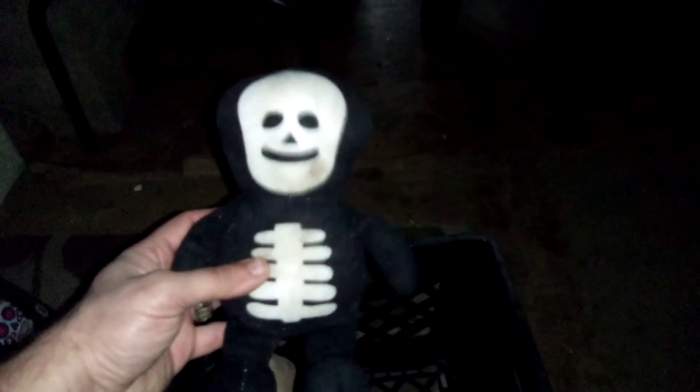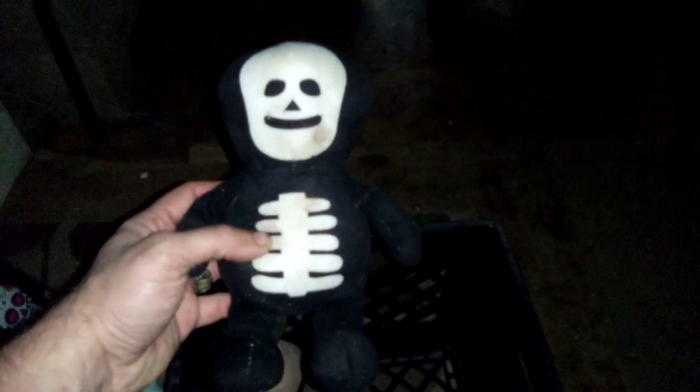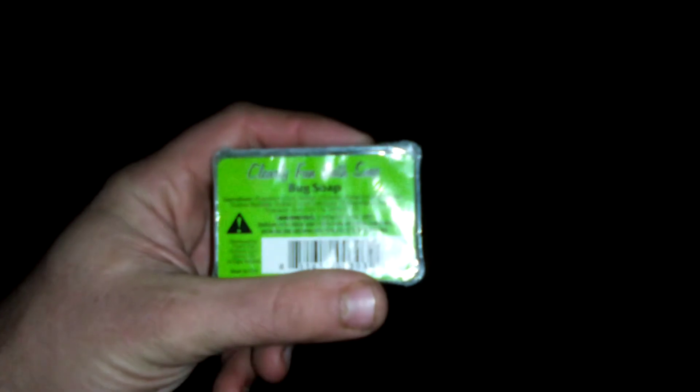And we have this little skeleton dude — dance dance dance — he's spooky but yet kind of cute. And this is actually soap, believe it or not. It's bug soap, so I'm probably not going to use that anytime soon because anybody who uses this and gets a bug on them is probably going to really freak out.